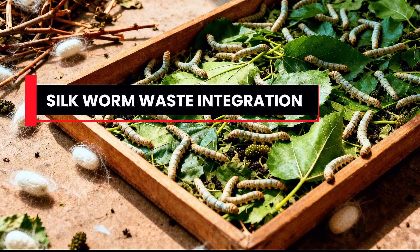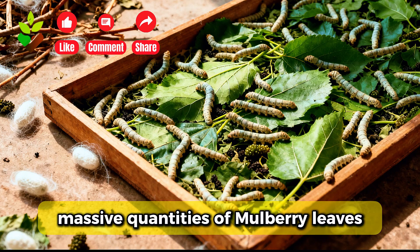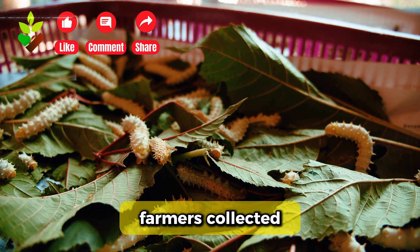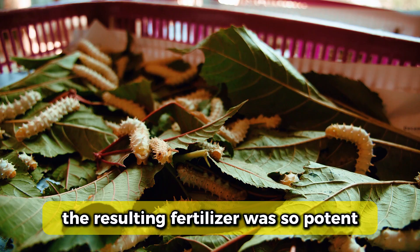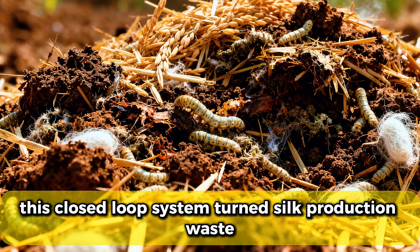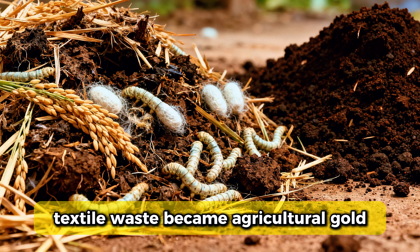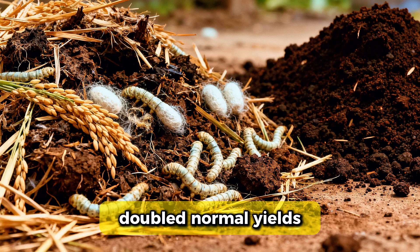Seventh, silkworm waste integration from Yongxi Delta silk production regions. Silkworms consume massive quantities of mulberry leaves, producing nitrogen-rich waste. Farmers collected this waste and composted it with rice straw. The resulting fertilizer was so potent that one pound equaled 10 pounds of standard manure in nitrogen content. This closed-loop system turned silk production waste into the region's most valuable soil amendment. Textile waste became agricultural gold through observation that fields receiving silkworm waste doubled normal yields.